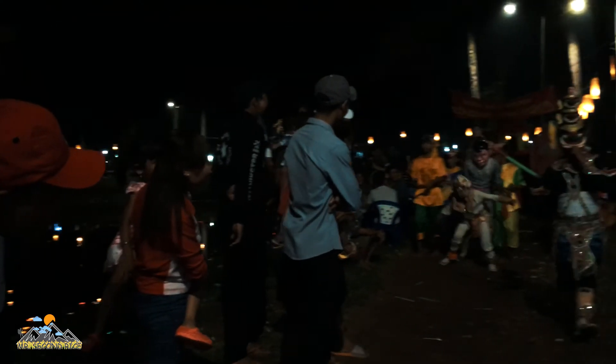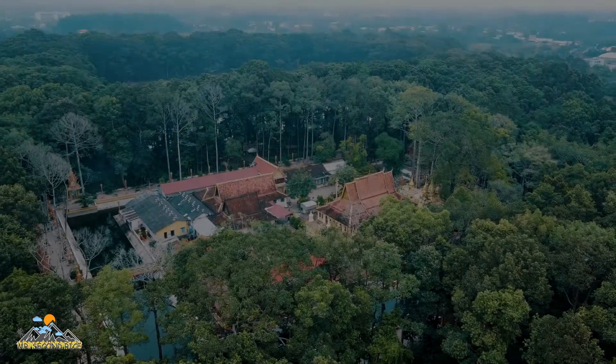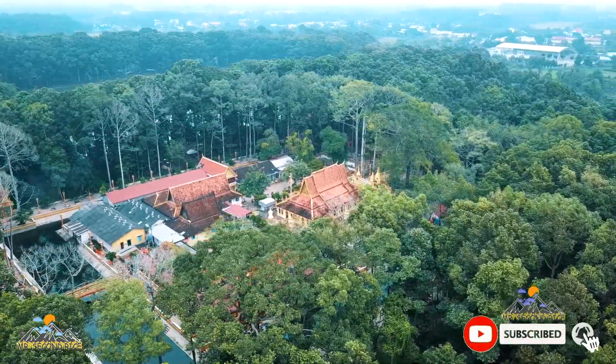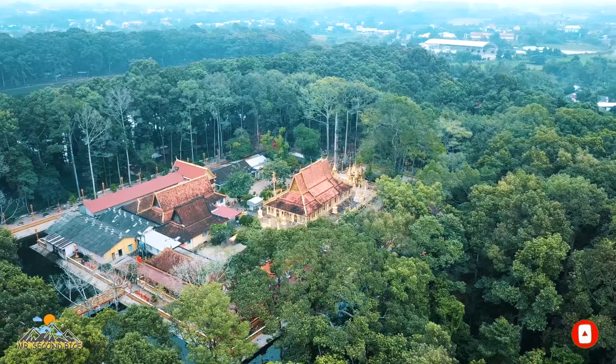Ngày nay thì Chùa Ân là nơi diễn ra nhiều sinh hoạt văn hóa lễ hội. Trong đó có những lễ hội như là thả đèn gió, thả hoa đăng vào lễ Oc-Om-Bok của người Khmer. Đây là một di sản văn hóa quốc gia vào dịp rằm tháng 10 âm lịch hàng năm.